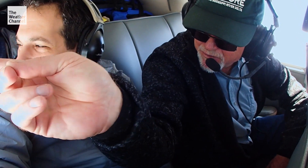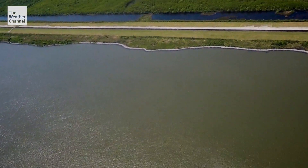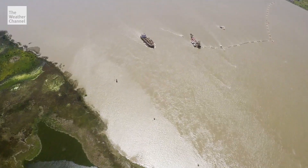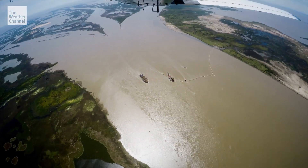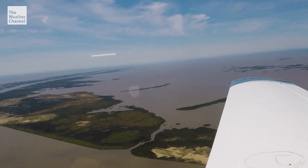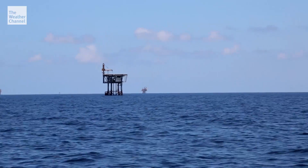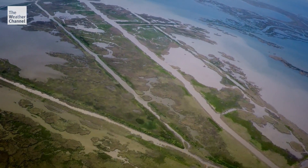The National Wildlife Federation's David Muth showed us how the river is now heavily levied for flood safety, but that means much of the land-building mud just flows out into the Gulf. You can see the oil and gas production platforms out there — that's a little oil field. Oil pipeline canals divert the mud as well.